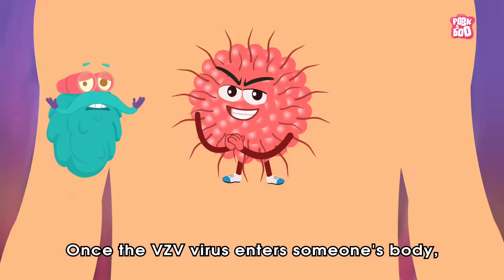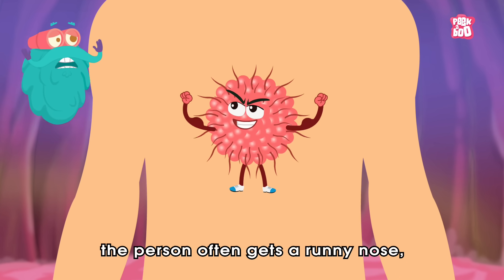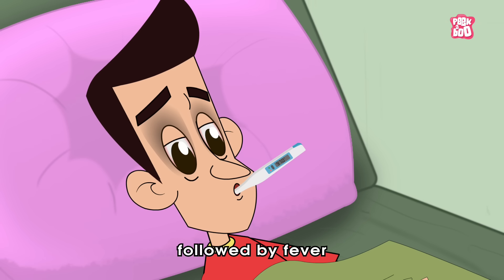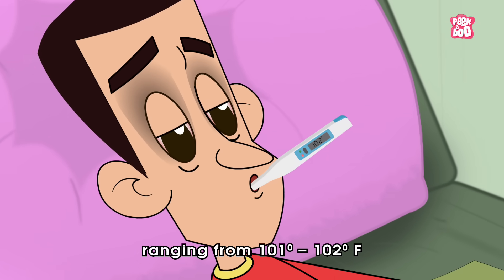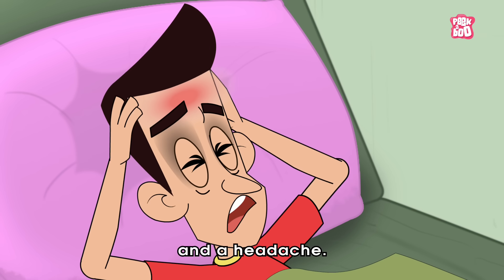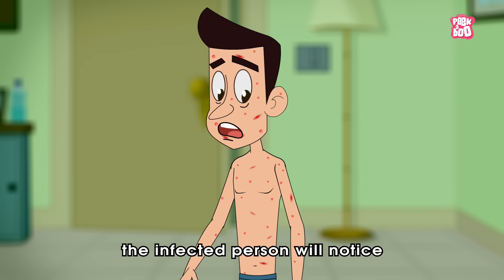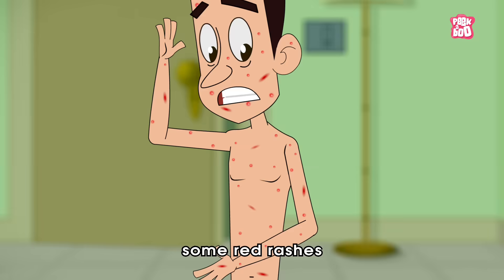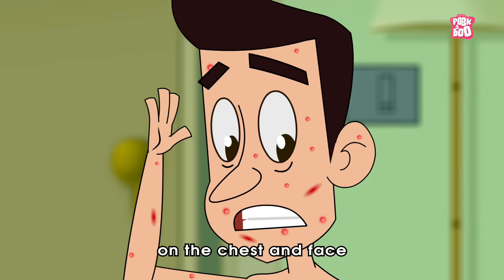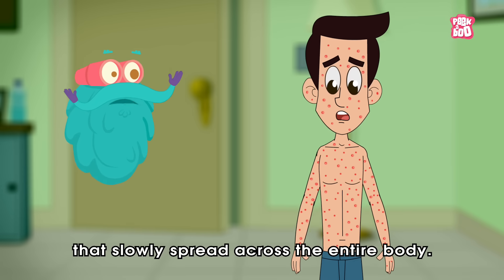Once the VZV virus enters someone's body, the person often gets a runny nose, followed by fever ranging from 101 to 102 degrees Fahrenheit and a headache. Then, in a couple of days, the infected person will notice some red rashes on the chest and face that slowly spread across the entire body.